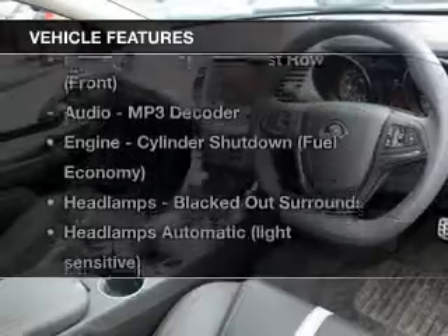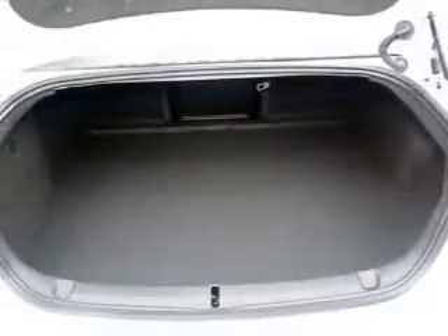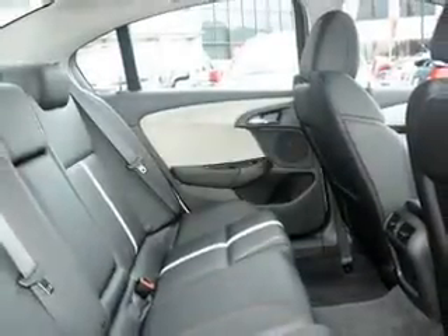Plus, enjoy these notable features that are included in this ride: an alarm system, audio input for your iPod, auxiliary input for your MP3 player, a CD player, central locking, climate control, cruise control, and curtain head airbags.